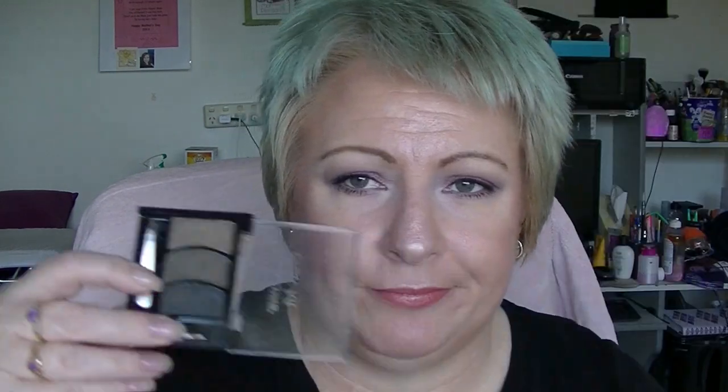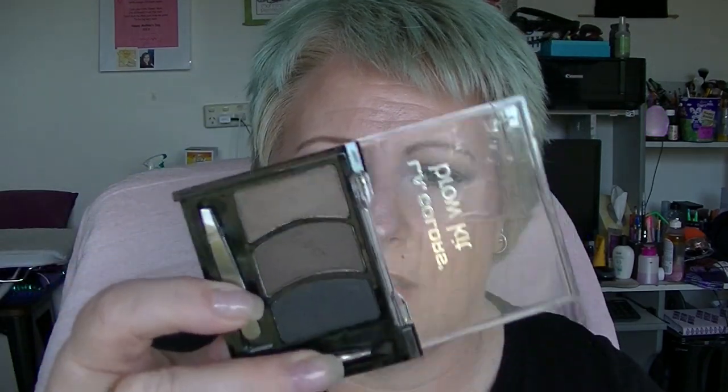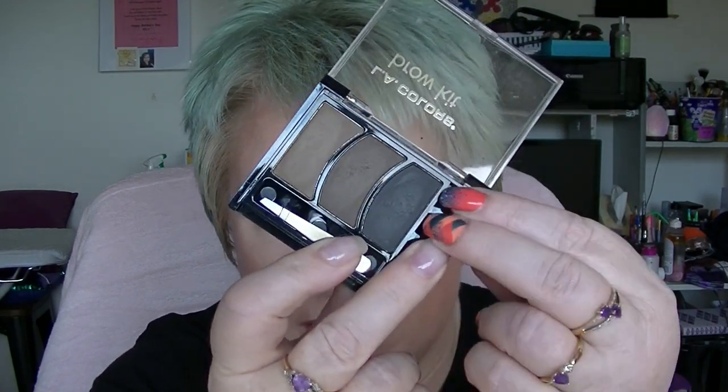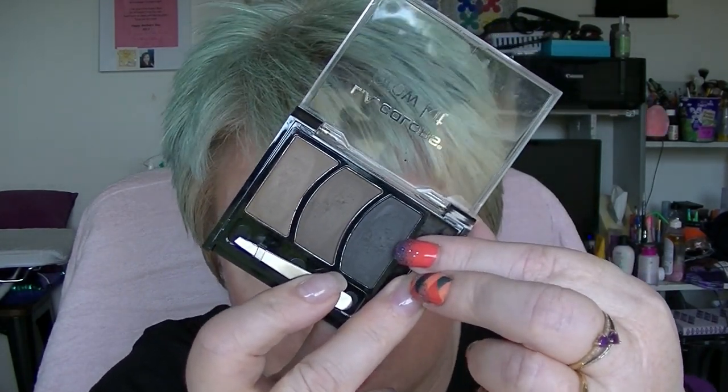I have this eyebrow kit which I think I got in a Lip Monthly or something. None of these are actually my shade — this is actually in 'medium' and that shade right there is black. I suppose I could use them as eyeshadows but I'm not going to, so they're going.